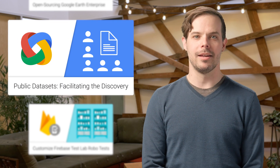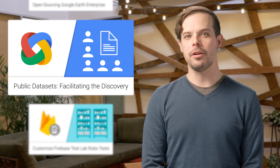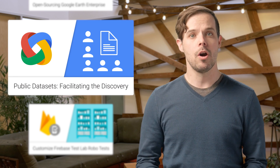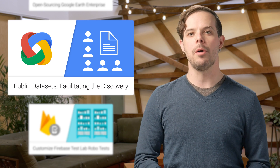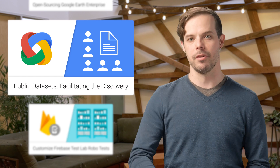We've recently published new guidelines to help data providers describe their data sets in a structured way, enabling Google and others to link this structured metadata with information describing locations, scientific publications, or even knowledge graph, facilitating data discovery for others. We hope that this metadata will help us improve the discovery and reuse of public data sets on the web for everybody.